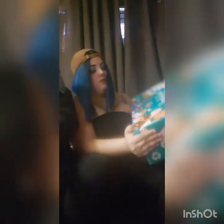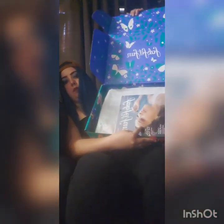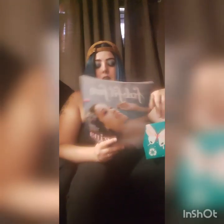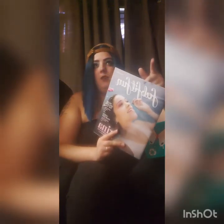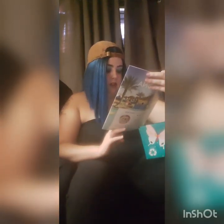First, as you guys can probably see, the box says FabFitFun right here, and it says 'In support of Dress for Success.' There are butterflies all over it because it's springtime. On the inside, instead of being green, it's a purple-blue. We have the magazine on top — for those who don't know, it has articles and interesting stuff. Last time in the winter box there were crosswords and things like that, which is always fun.